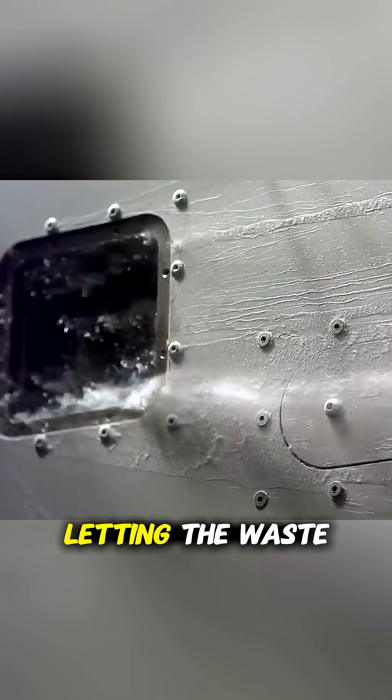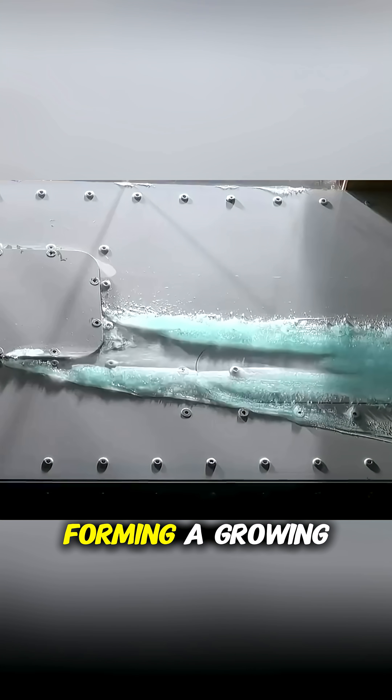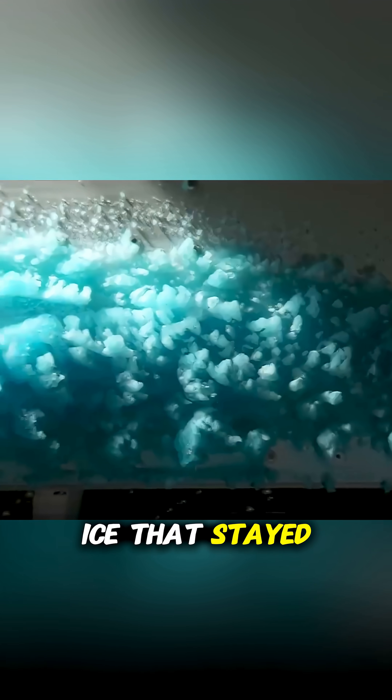Then they tried a different approach, letting the waste slowly leak out. This time, it started freezing right before their eyes, forming a growing block of blue ice that stayed attached to the tank.